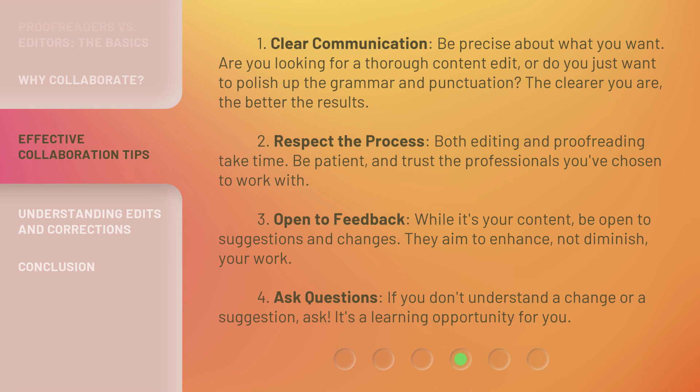Four: ask questions. If you don't understand a change or a suggestion, ask. It's a learning opportunity for you.